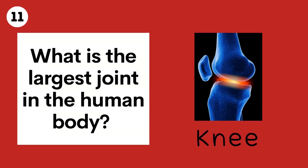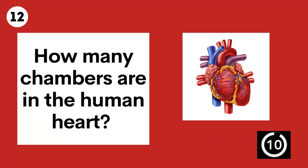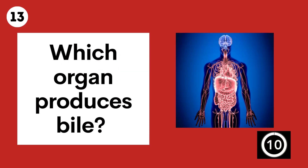The knee. Question 12. How many chambers are in the human heart? Four. Question 13. Which organ produces bile? The liver.